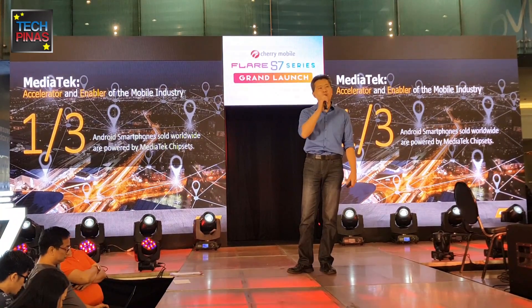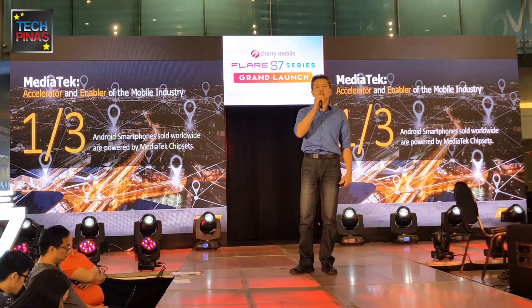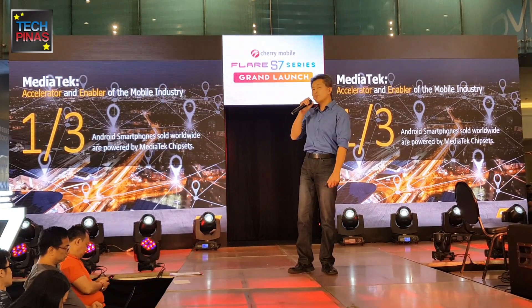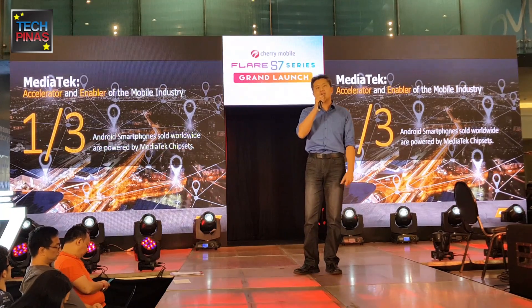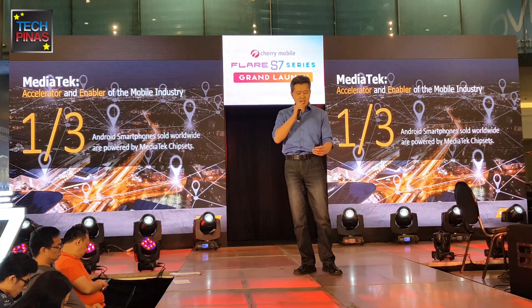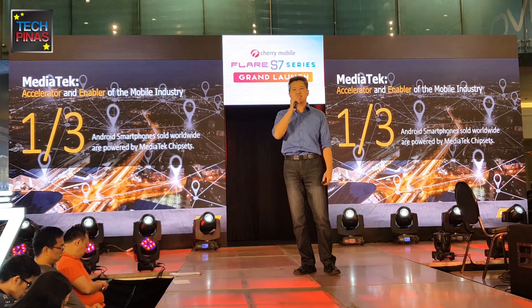We specialize in designing mobile processors, including CPU, GPU, camera, and motor, and we provide total software and power solutions for phone manufacturers. We are currently the worldwide number two mobile processor provider. One out of three Android smartphones sold worldwide are powered by MediaTek chipsets — so if you find someone with an Android smartphone, there's a one-in-three chance there's a MediaTek chip inside.